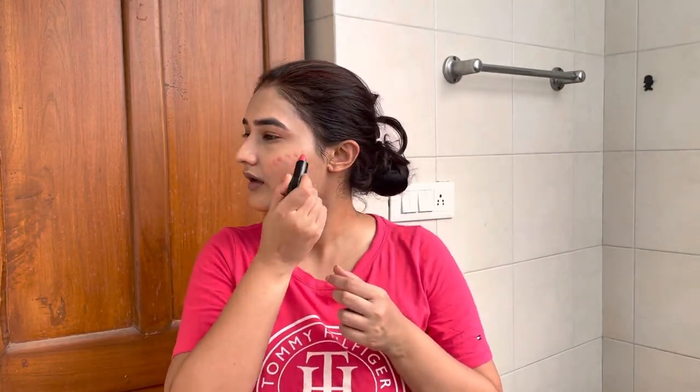After that, I'm going to use this lipstick — Lakme Cushion Matte Lipstick in shade C03, which is Lush. I'm going to blend it with a beauty blender.